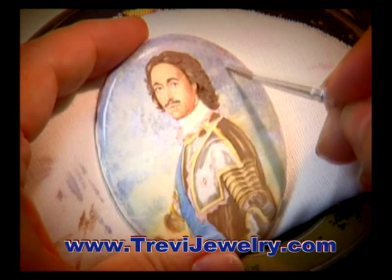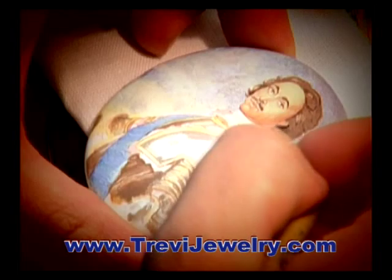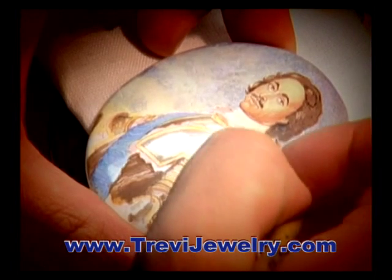The miniatures for ladles and boxes were copied from the original works of masters of that time — Vasnetsov and Kustodiev.